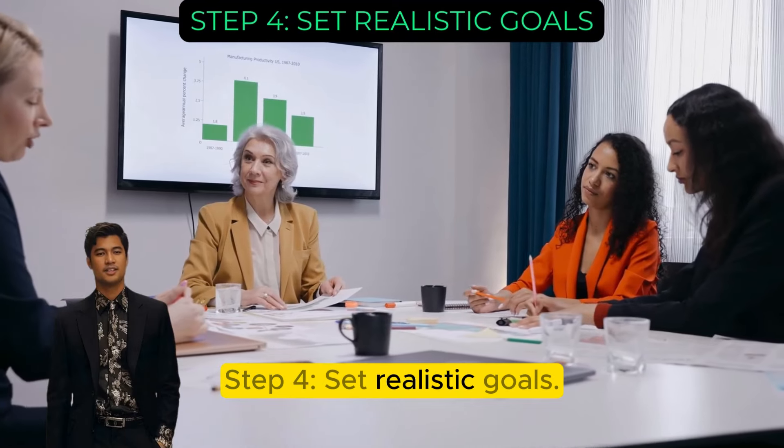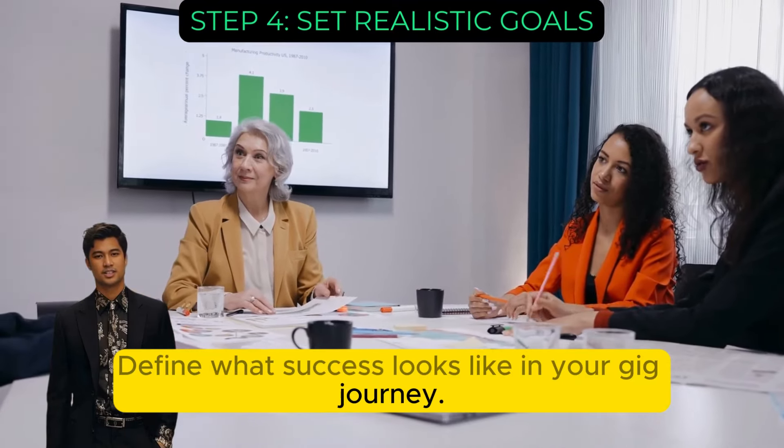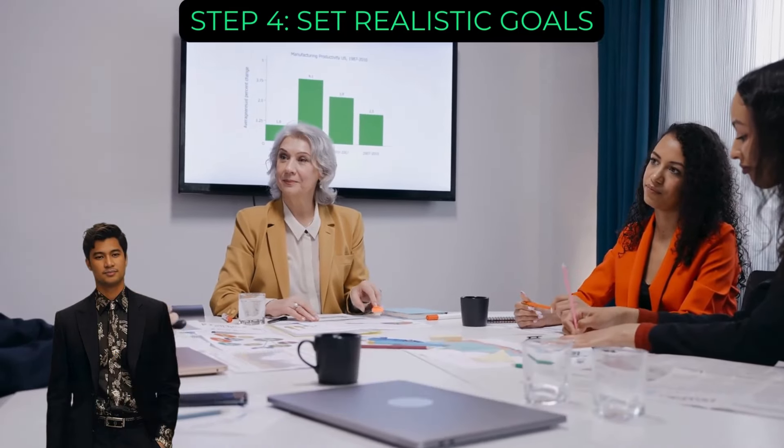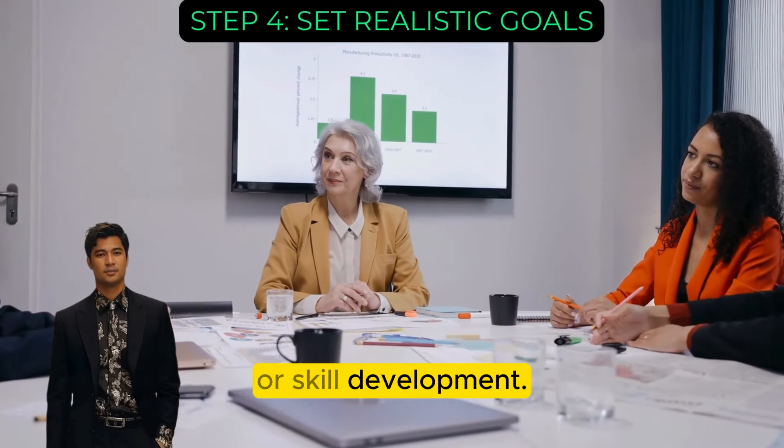Step 4: Set realistic goals. Define what success looks like in your gig journey. Is it supplemental income or a full-time endeavor? Set specific, achievable targets for earnings, number of gigs, or skill development.